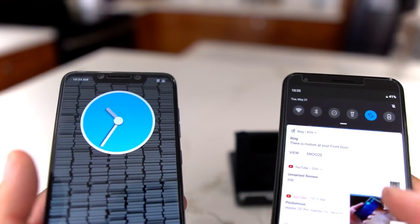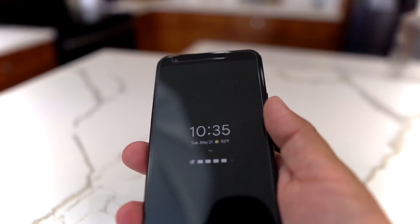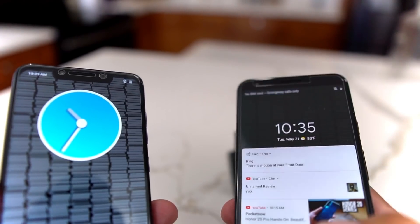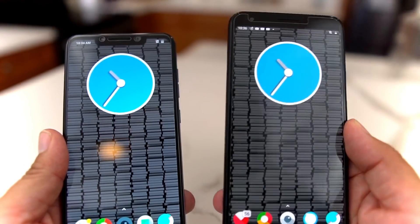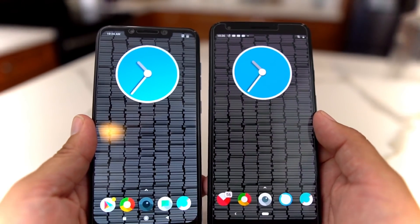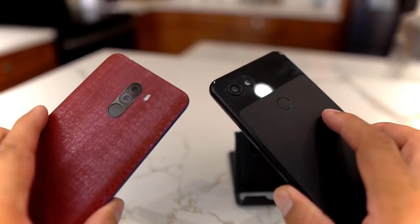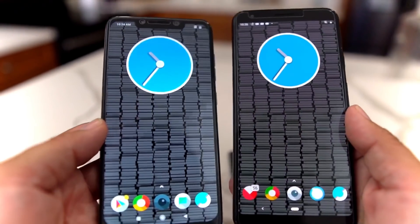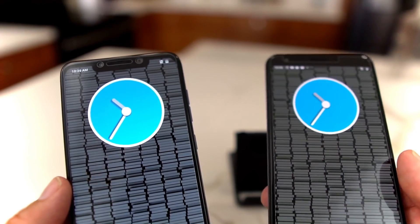The Pixel 3a XL has ambient display notifications on the screen, which the Pocophone does not. So which phone is better? The Pixel 3a XL has the better camera — get it if camera is your priority. If you want raw speed and performance, get the Pocophone, but be aware of the LTE limitations in the US. Overall it's a toss-up because both offer awesome features. The Pocophone is cheaper right now, and if the Pocophone F2 comes with Snapdragon 845 and proper LTE in the States, it could be a killer device.